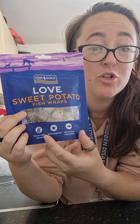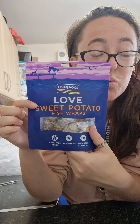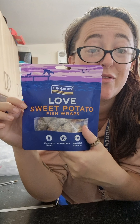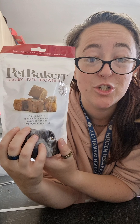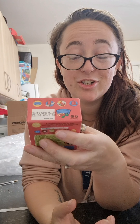Sweet potato fish wraps — I mean, this shop literally has variety, that is one thing for sure. I didn't even know these existed, but this shop sells them — go and get yours. Luxury liver brownies — I didn't know these existed either, but I do now because of Pet HQ. So thank you, again — this is brilliant.